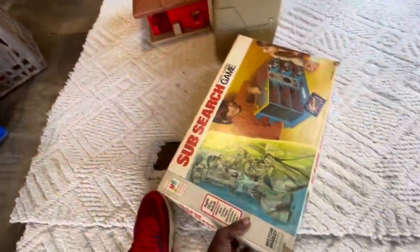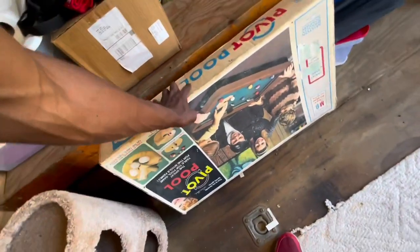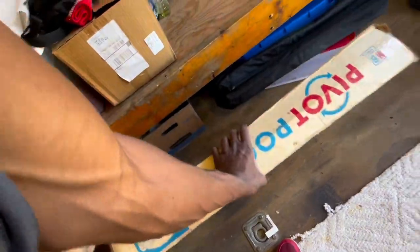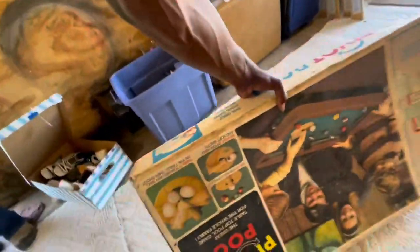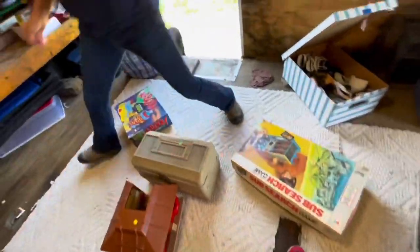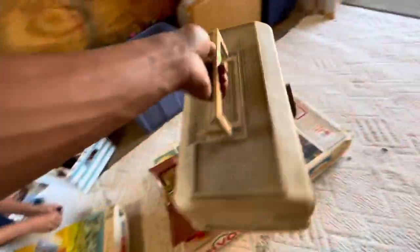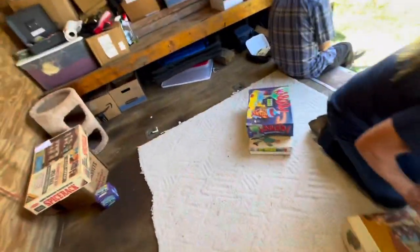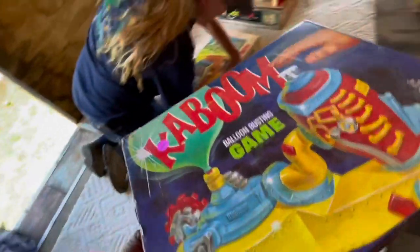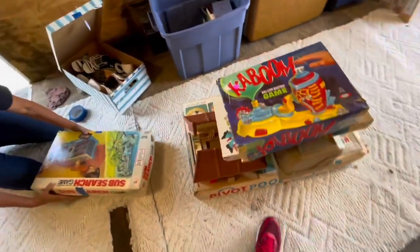I think I'm done, so I'm going to get the rest of my stuff and go check out. I'm just missing two balls on one of the items. After a little back-and-forth negotiation at checkout, we got everything settled.